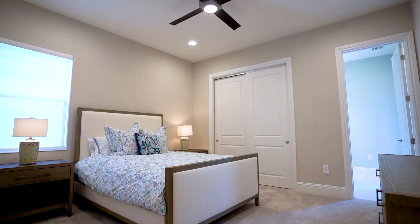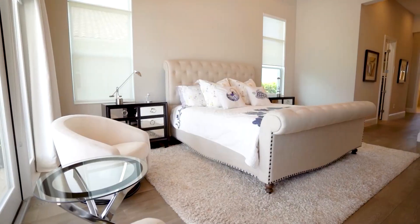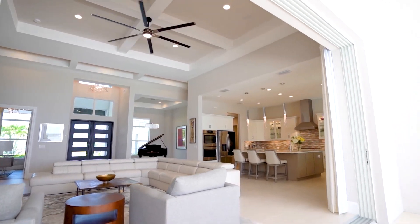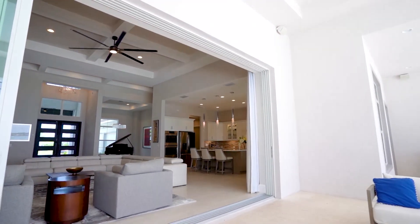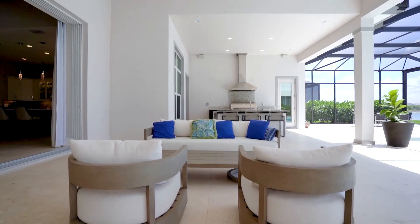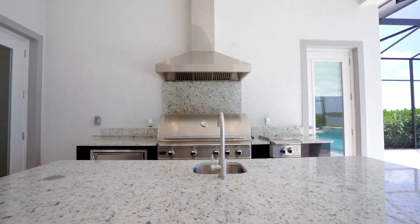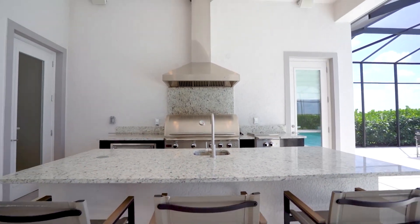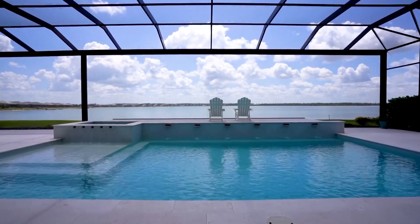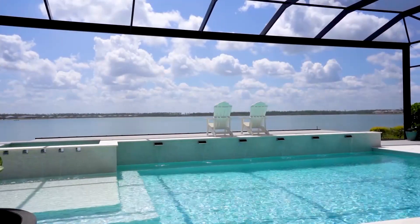This home has the typical Florida split floor plan with three guest bedrooms on one side and the primary suite on the other providing complete privacy for all. This home is over 3,500 square feet under air. The large impact sliders pocket into the wall, showcasing a beautiful outdoor living space with a custom saltwater pool that overlooks Wild Blue's largest lake. Wild Blue features luxury lakefront living — boating, fishing, jet skiing, or taking a sunset cruise.